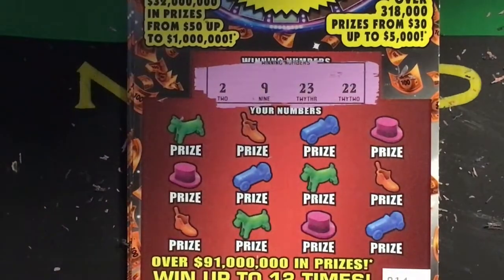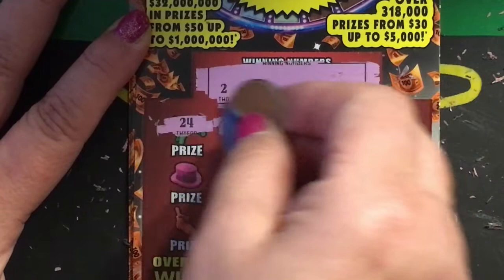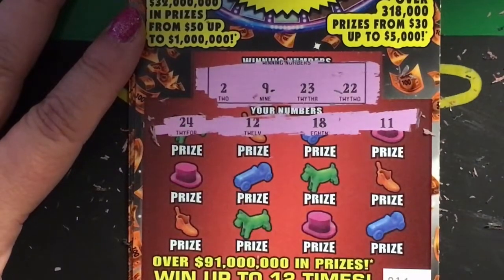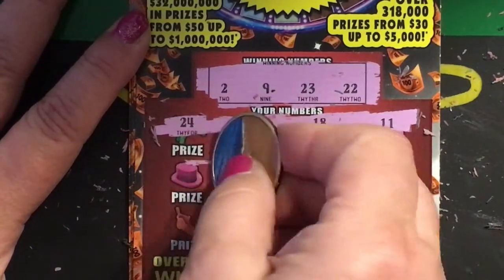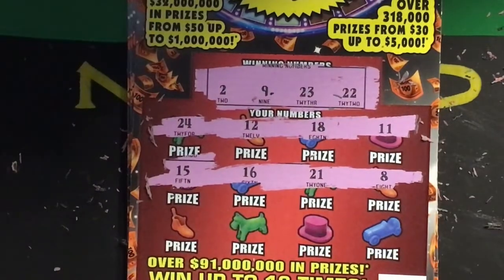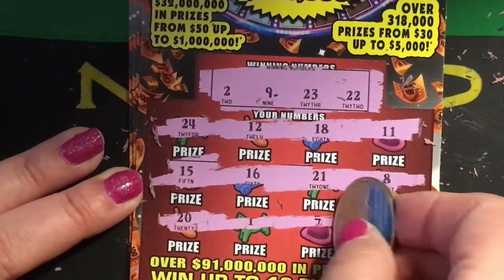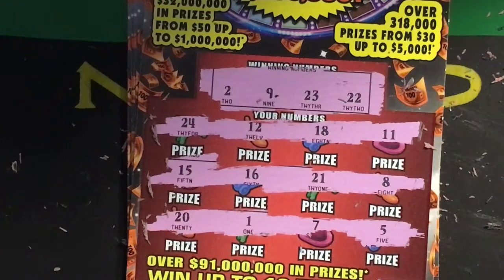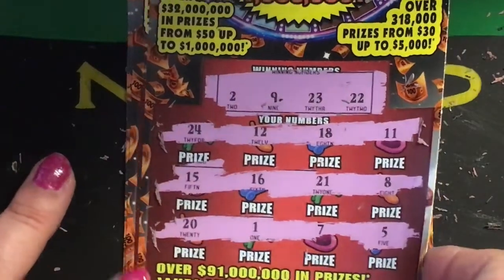Okay, ticket number fourteen. Winning numbers are two, nine, twenty-three, and twenty-two. First row: twenty-four, twelve, eighteen, and eleven. Second row: fifteen, sixteen, twenty-one, and eight. Last row: twenty, twenty-one, seven, and five. That doesn't look lucky.